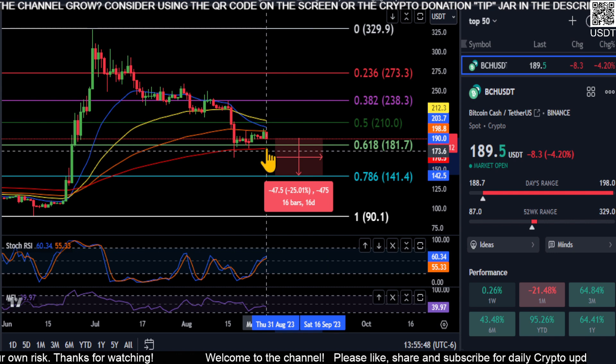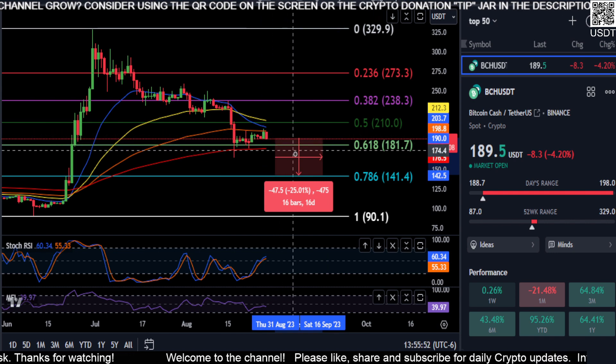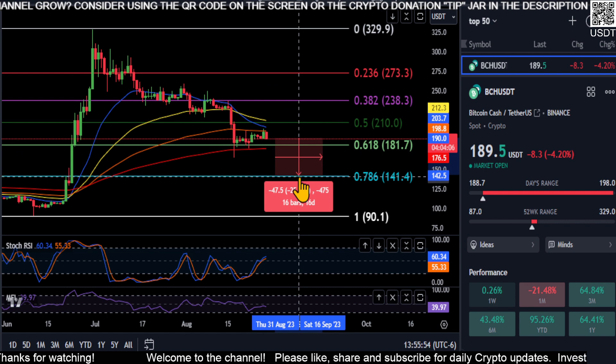So there is a good chance Bitcoin Cash — depending on how long it stays up here — is going to drop about 25% here.